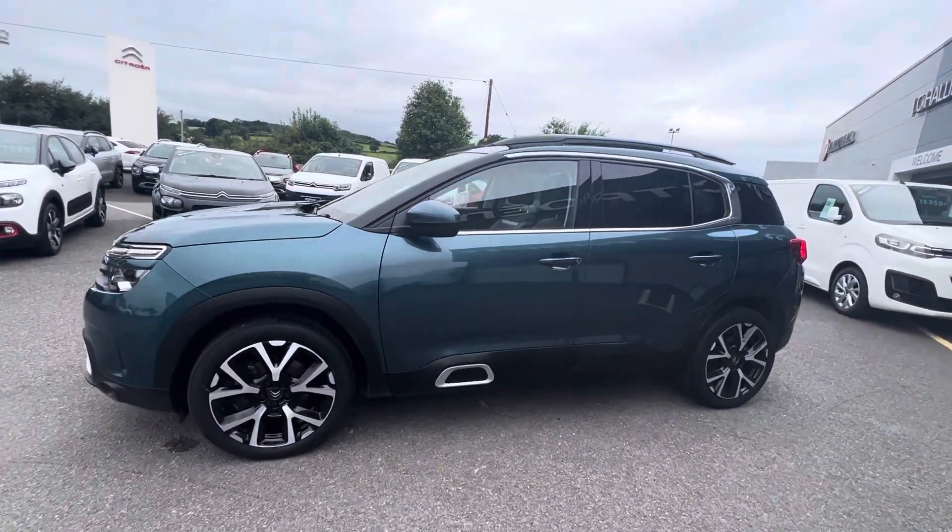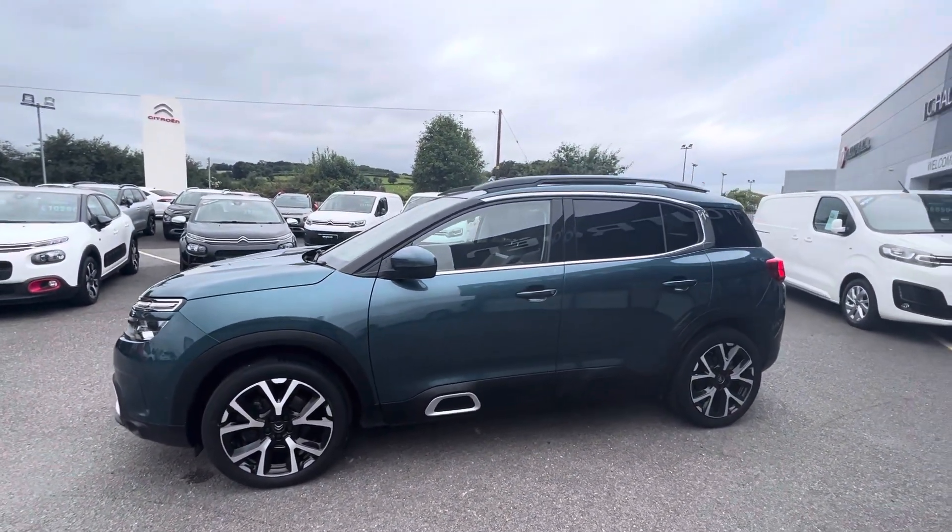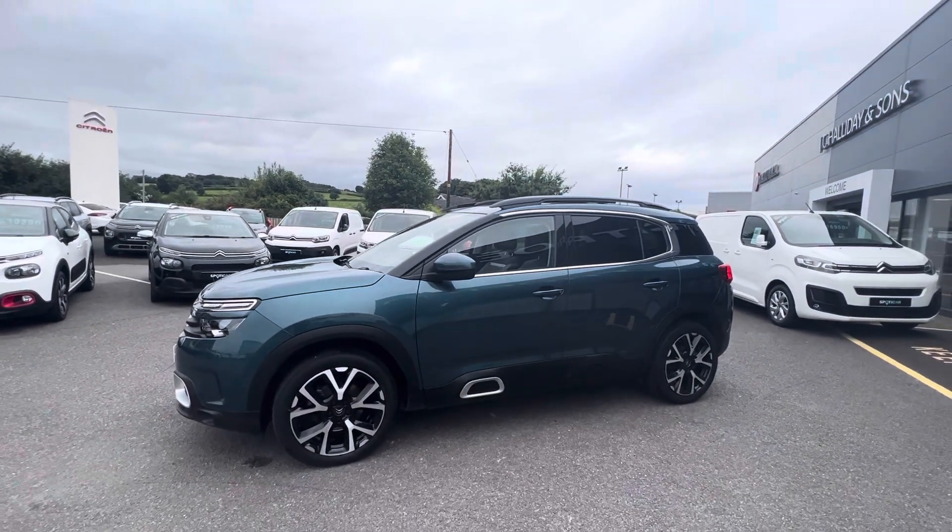Hi folks, David here from JC Halliday & Sons. Today we have a 2019 Citroen C5 Aircross. This is the Flair Plus model.